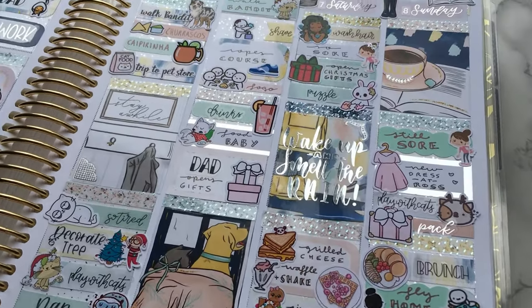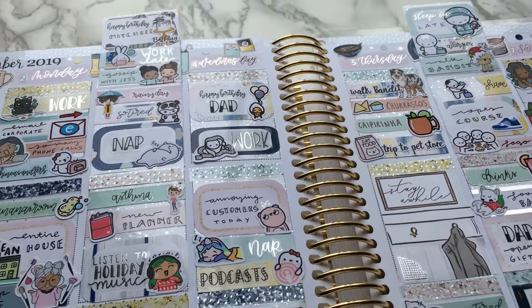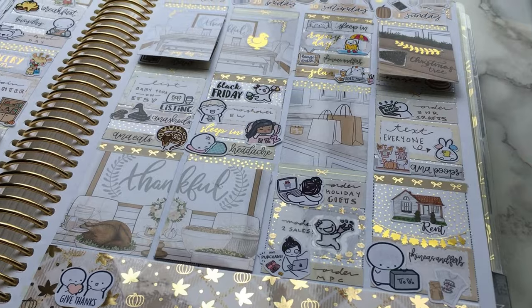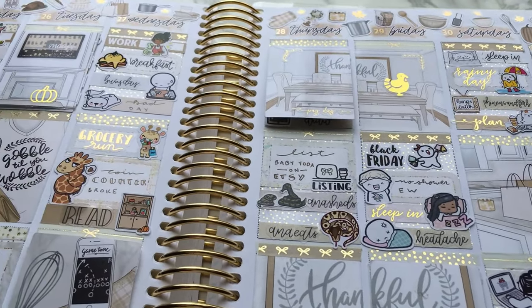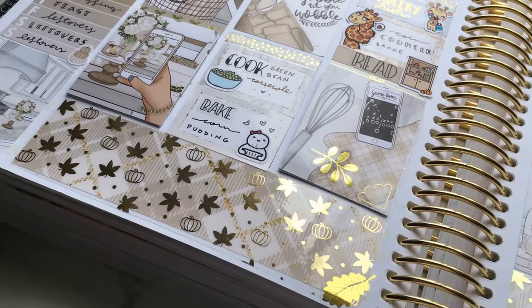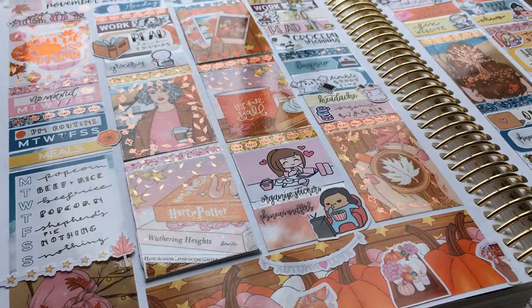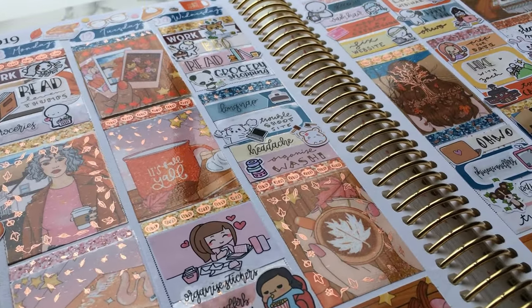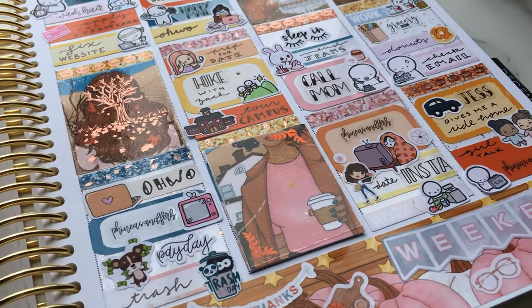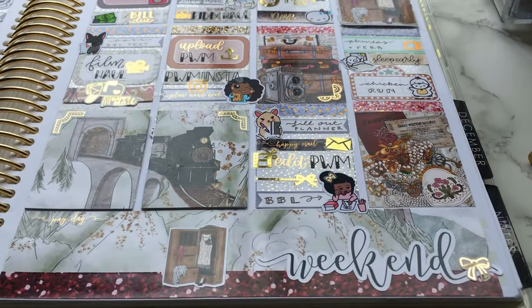Hi everyone, welcome to my channel. My name is Alicia and I'm obsessed with stickers and planning, so if you are too, you're in the right place. My channel is full of plan-with-me's, sticker hauls, and other planning videos. All of my videos have timestamps in the description so you can skip around to different sections and different shops in my hauls.